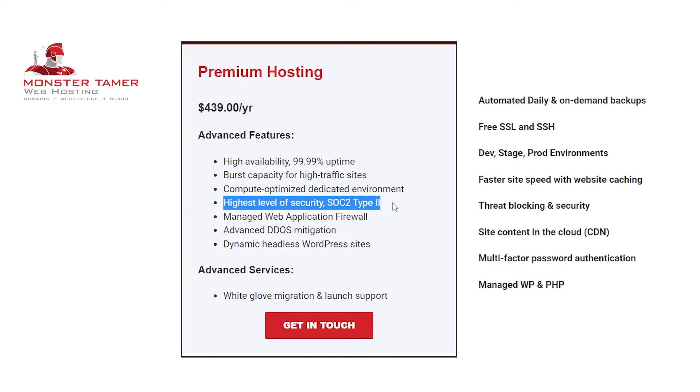Moving down on the list is the highest level of security: SOC 2 Type 2. This is a Service Organization Control Type 2 examination, which is an auditing procedure that ensures we securely manage your data to protect the interests of your organization and the privacy of its clients. This is one of the highest standards of WordPress security and ensures you're in good hands.